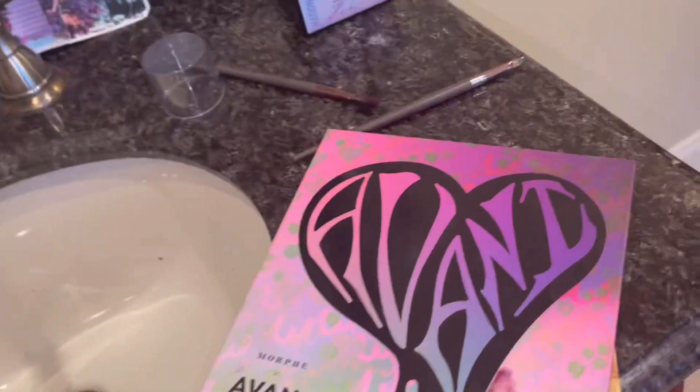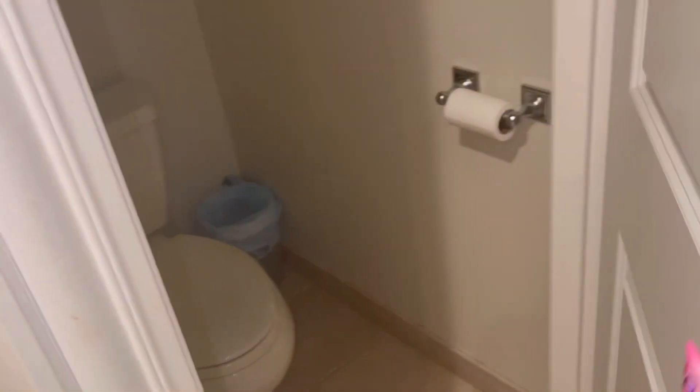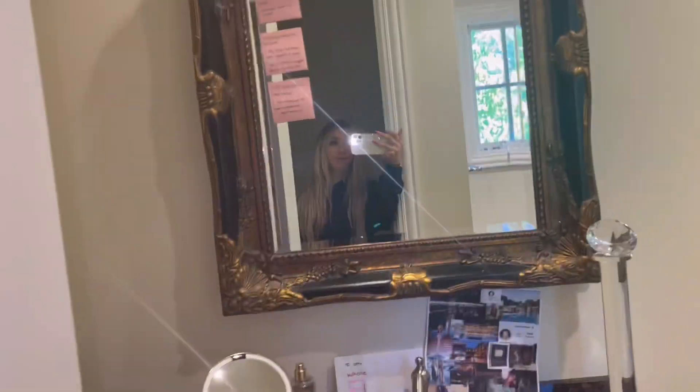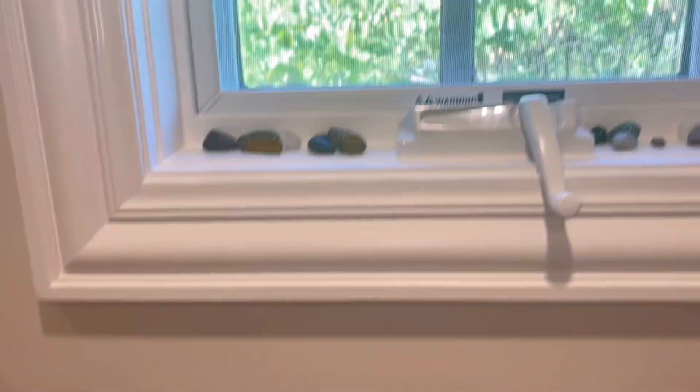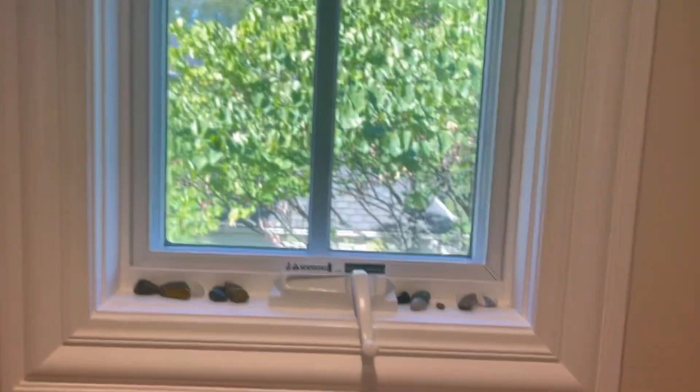The Avani palette is really good — it's out right now. Here's the rest of the bathroom. And here is my shower — I literally keep my hair products in the shower. Here are some crystals and a window, and another collage.